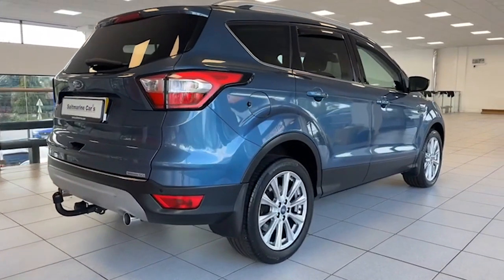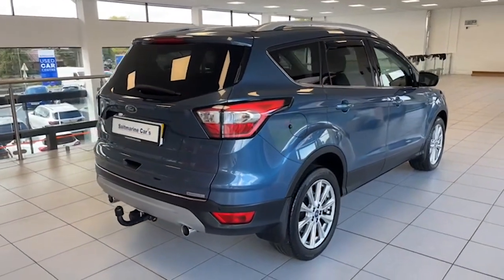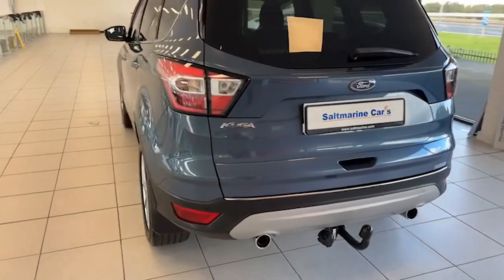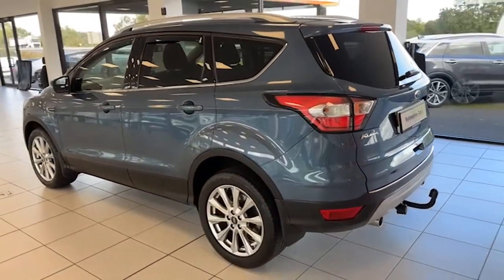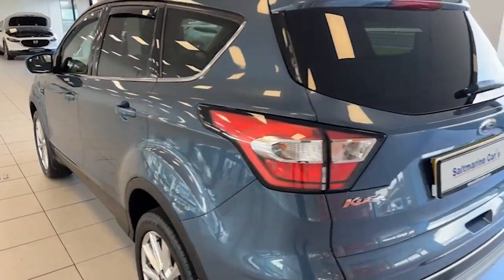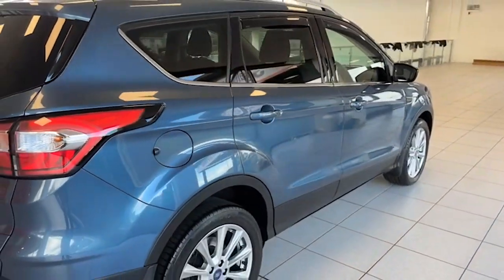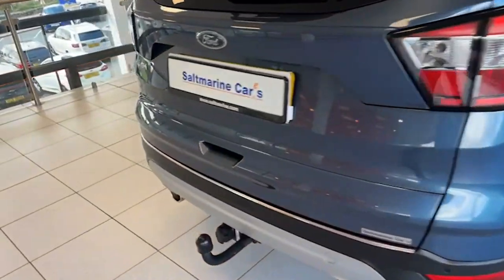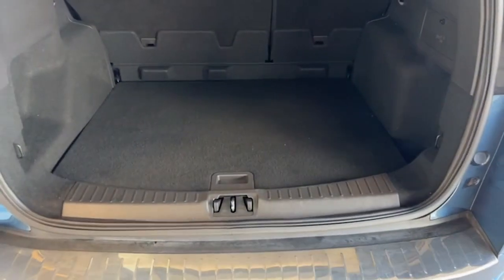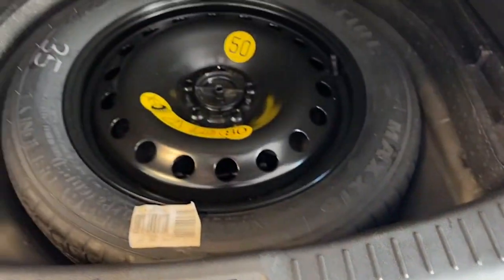It has satin chrome roof rails, twin chrome tailpipes, and rear park assist. The tow bar is already fitted — worth around £800 nowadays — and there's no extra charge for that. It's completely free from any scrapes or scratches, a very difficult car to get at this price bracket with sensible mileage.